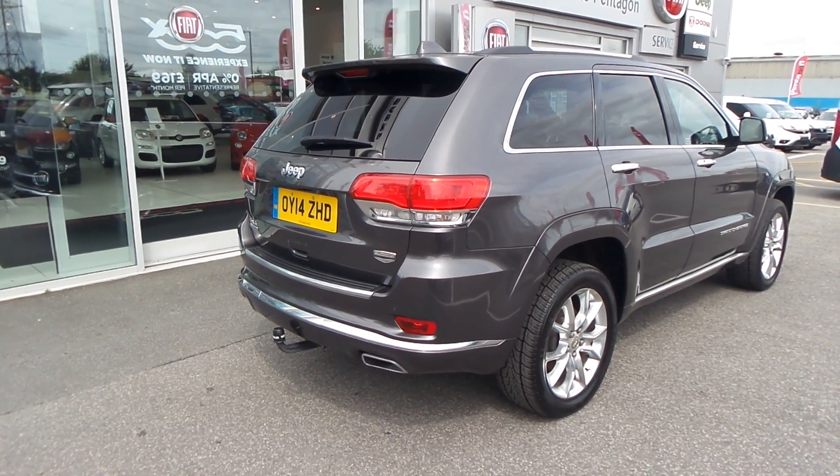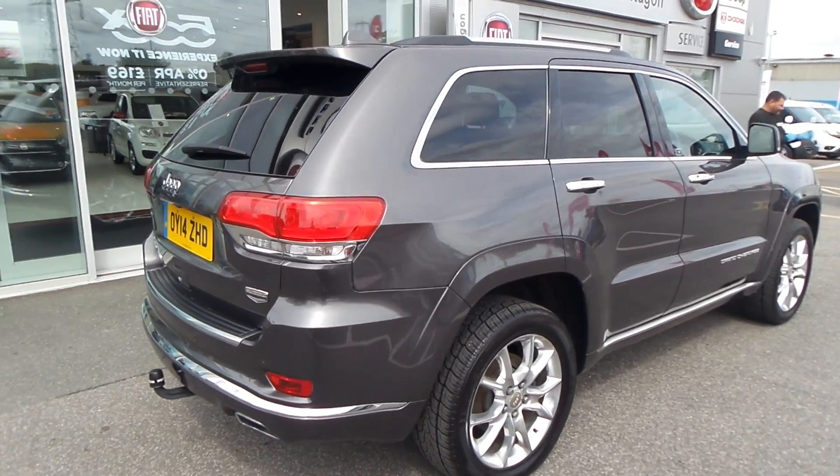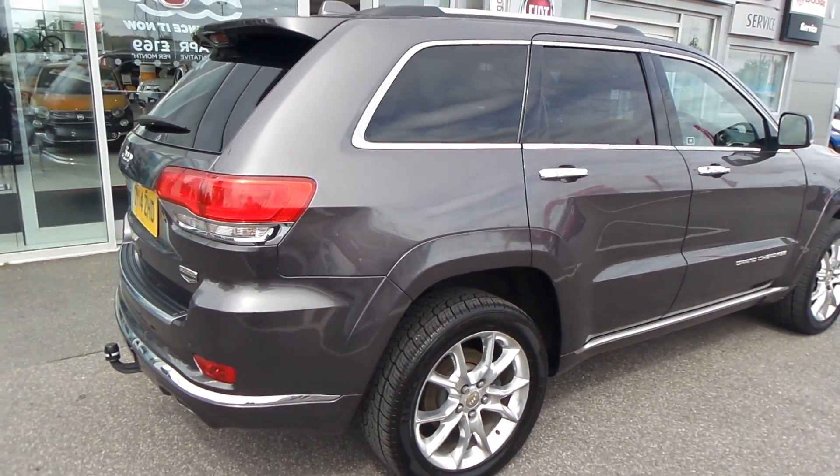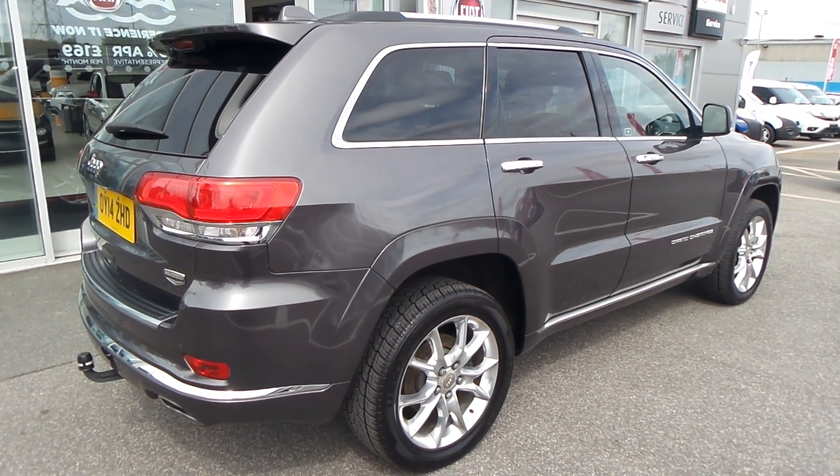I hope the video has been useful. If you'd like to make an enquiry about this car, please give us a call. Thanks for watching, and enjoy the rest of your day.